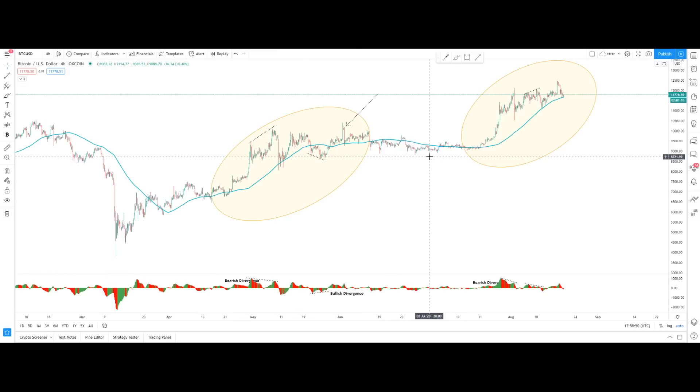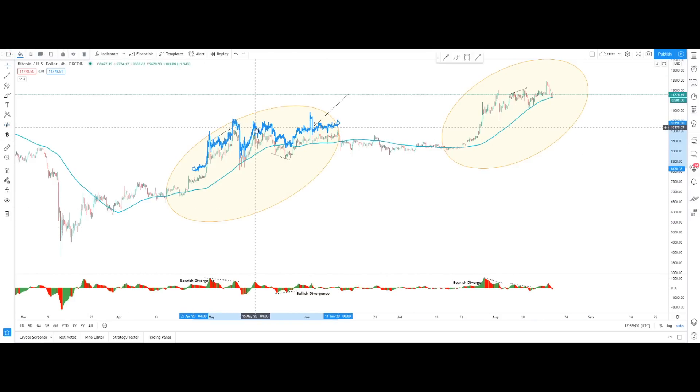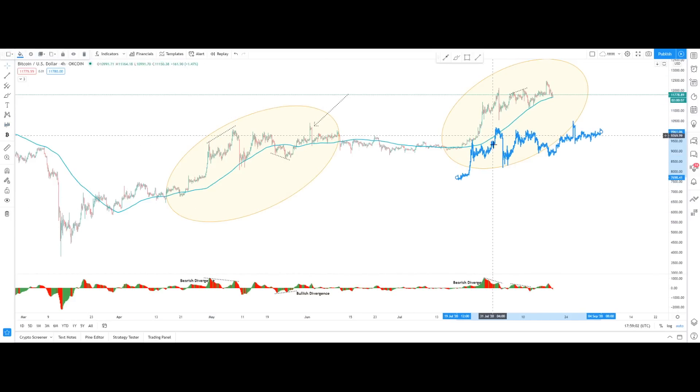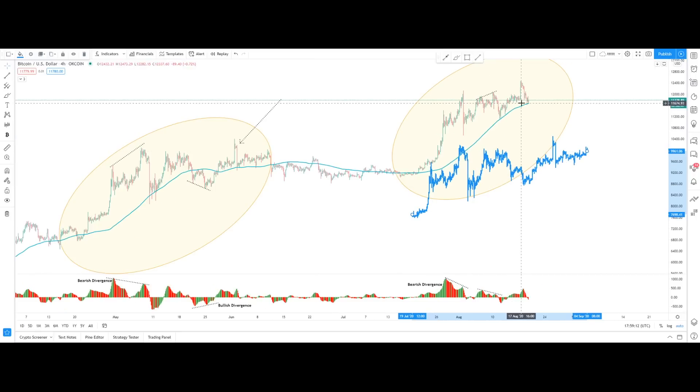We talked about this scenario — Bitcoin from May and Bitcoin right now from August. These two price actions have really strong similarities. From May, we had this similar price pump and then price drop. From August, we had a similar price pump and price correction to the downside. Before the really nice run to the upside from May, we also formed a really nice bearish divergence around that particular level.